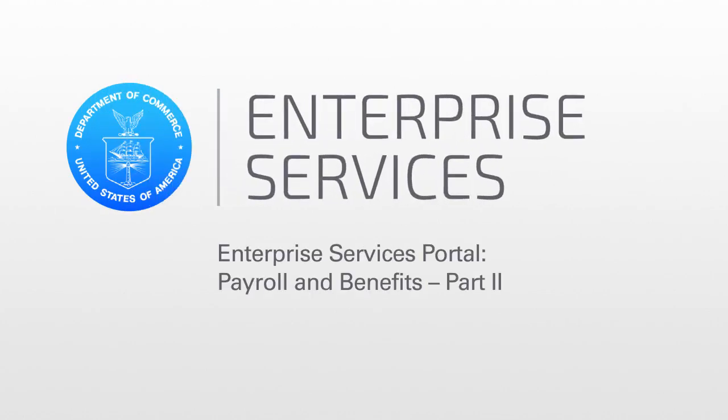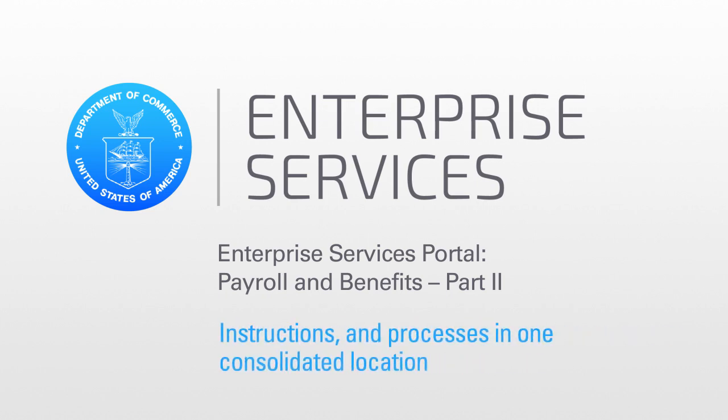Enterprise Services has made it easy for you to make a change to your health care or other benefits via our self-service portal. Enterprise Services developed the portal for easy access to all benefits forms, instructions, and processes in one consolidated location.